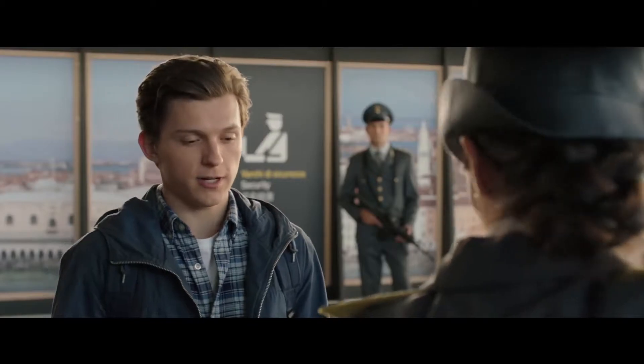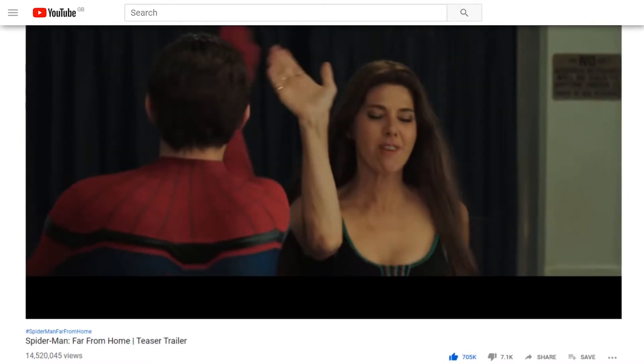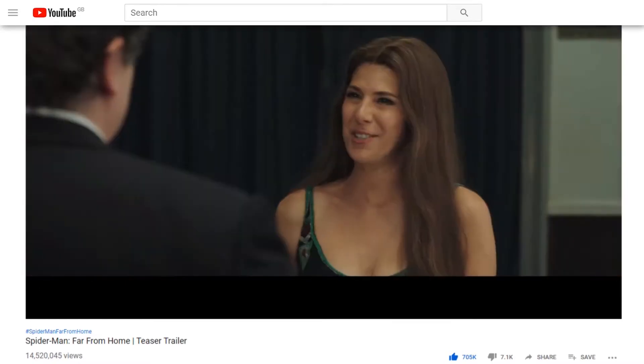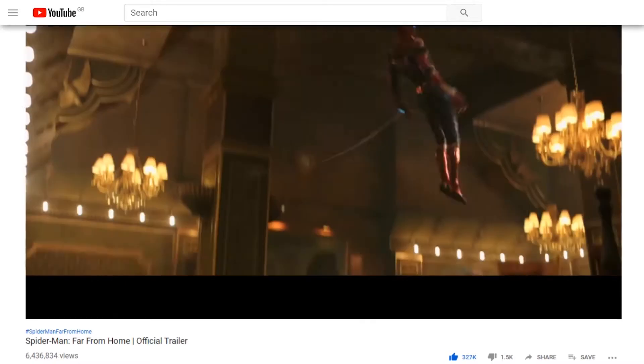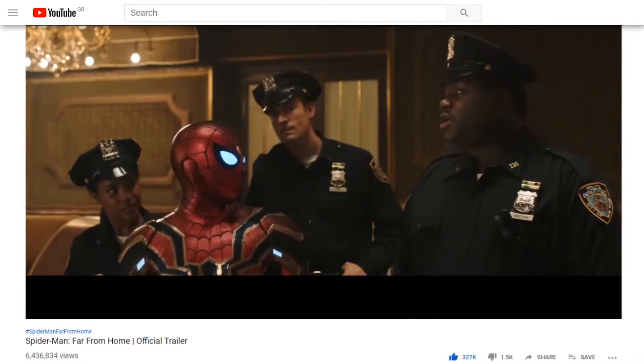The first trailer for this film — I was actually surprised by how little it gave away, and after seeing the film twice, I'm quite amazed that they didn't give anything away. But then the second trailer came along and they returned to their tradition, because Sony don't know how to market a film or give direction to their own creative output.